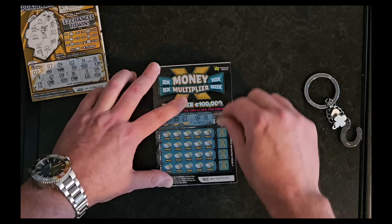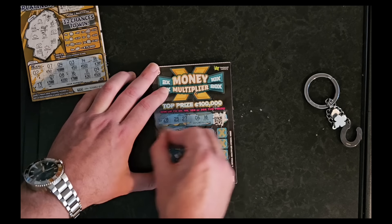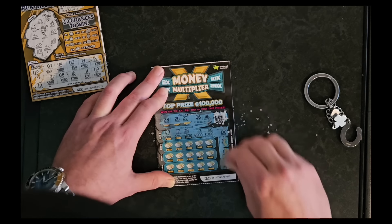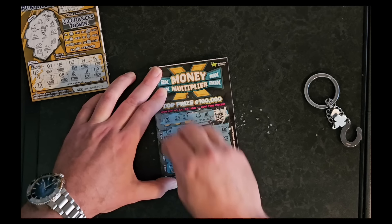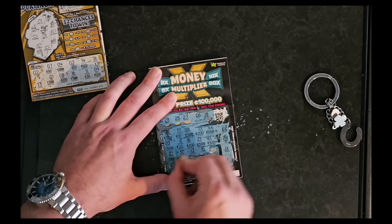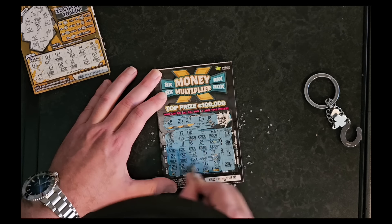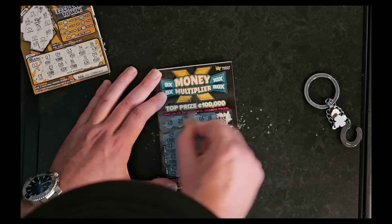I'm going to scratch all of these because these things take a long time to do. There's a lot going on on this card — I kind of prefer that other card and how the setup goes. I've got a 20 times multiplier on that one, another 20 times. I don't see any numbers though. That is unfortunate. 29 — we don't have 29. Any 28s?